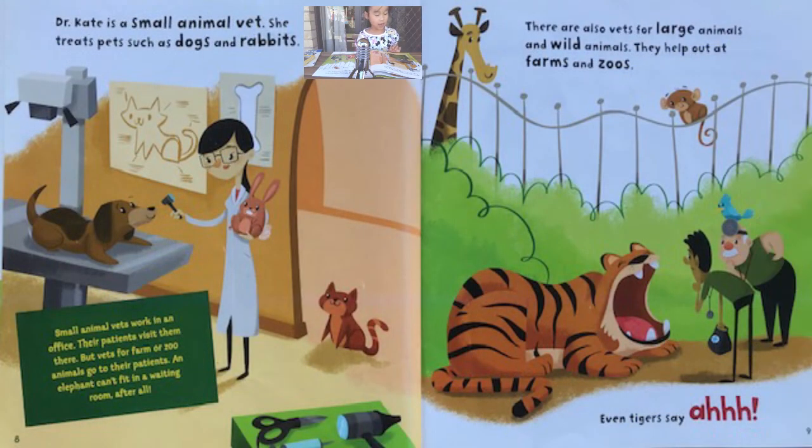Dr. Kate is a small animal vet. She treats pets, such as dogs and rabbits. There are also vets for large animals and wild animals. They help out at farms and zoos. Even tigers say ah!